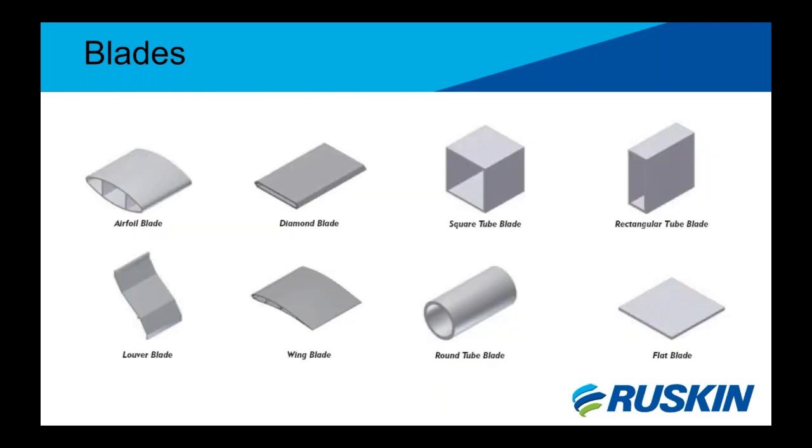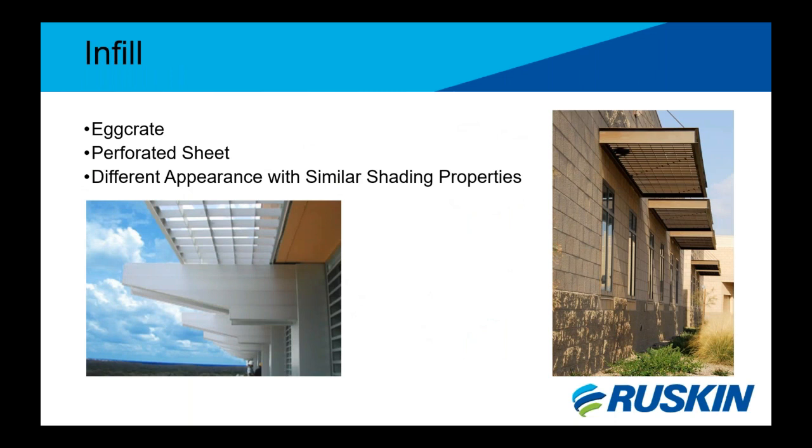Since blades are made out of extruded aluminum, new blade profiles can easily be made by pushing new extrusions. How an extrusion is designed also dictates the maximum blade span, which is affected by structural loads to be discussed later. These are the basic profiles, but even within each basic profile you can have varying sizes and shapes. Some sunshades can also have a perforated screen or egg crate infill instead of blades, offering similar shading properties but with a different appearance.